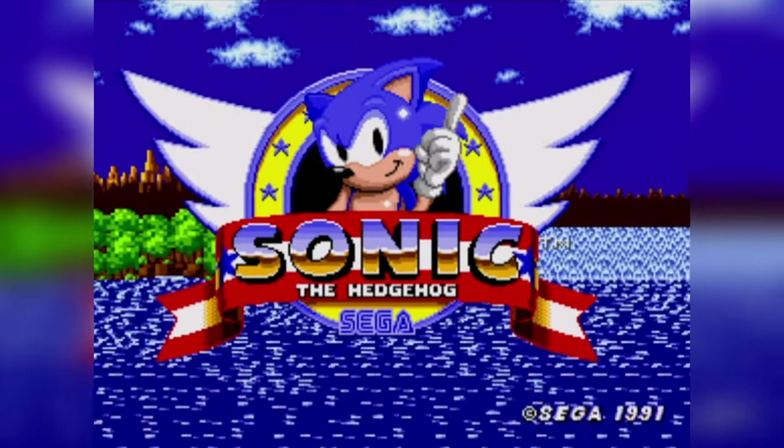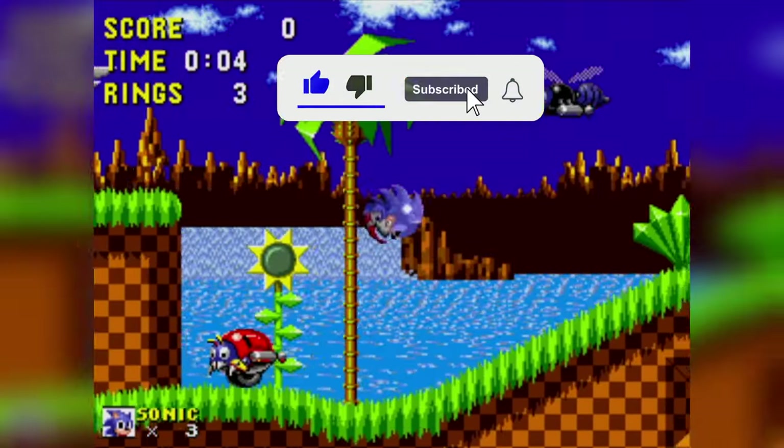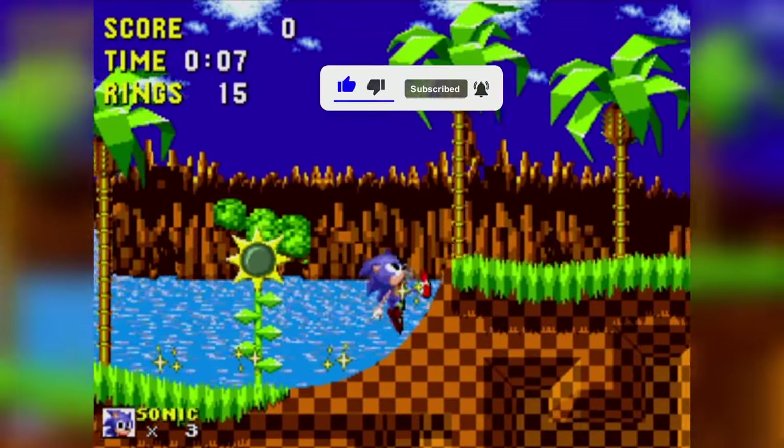Starting the video, we have Sonic 1. I kind of forgot to say this in the intro, but I'm only going to be doing mainline Sonic games — so only the main Sonic games are going to be included in this video.